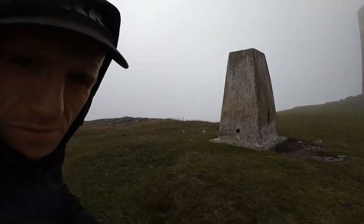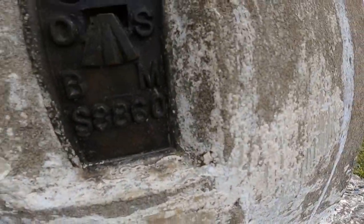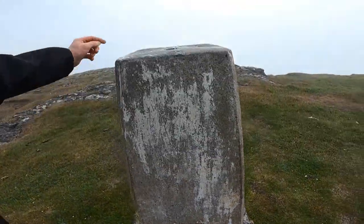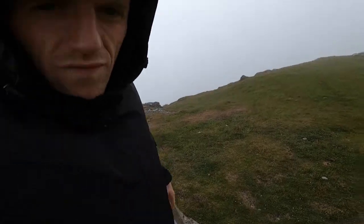Here we are — I'm trying to stay out of the wind to get the good shots. Look at this point, which is obviously marked on the OS maps as the measured point for the land. These big trig points are all over the place.